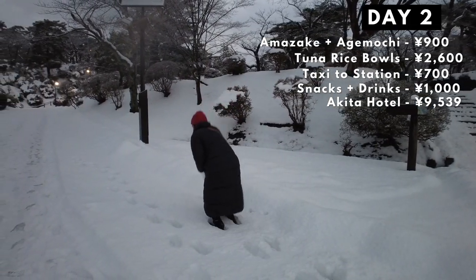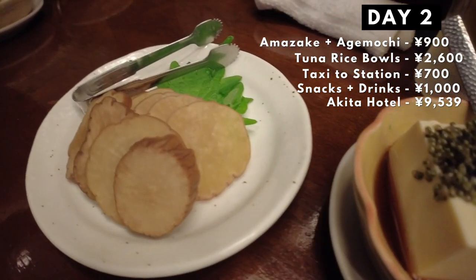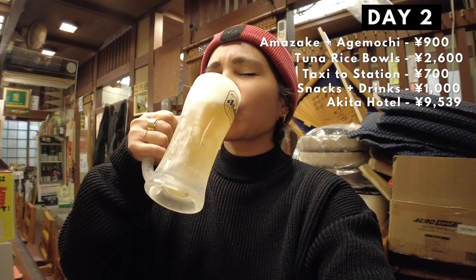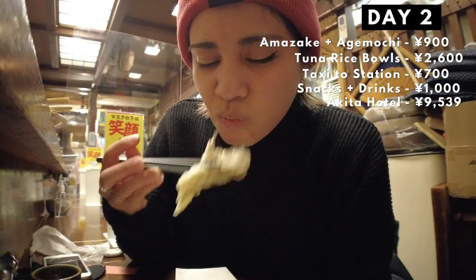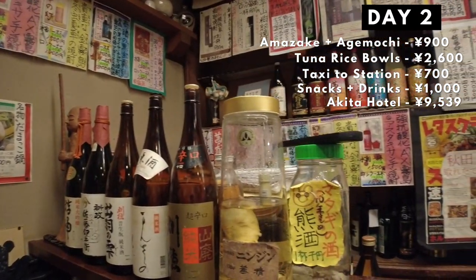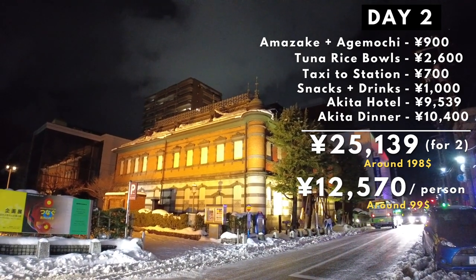Now that we burned off the tuna rice bowl after walking around Senshu Park, we were ready for dinner. We had some specialty dishes of Akita at Akita Ryori Chawanya. We had tofu, iburigakko, Japanese sandfish, took a break from eating with some hot nihonshu and some beer, and then continued eating. We had maitake stir fry, Japanese smelts which was surprisingly good, maitake mushroom tempura, and finally some kiritampo nabe, one of Akita's most famous specialties. We wanted to splurge on that meal, and it cost us 10,400 yen. It was really worth it. For day two, we spent a total of 25,139 yen.